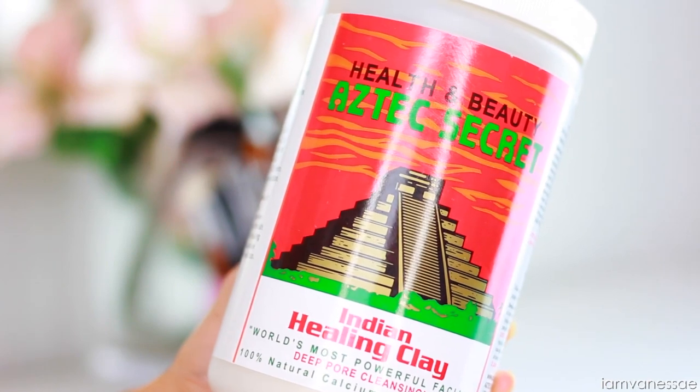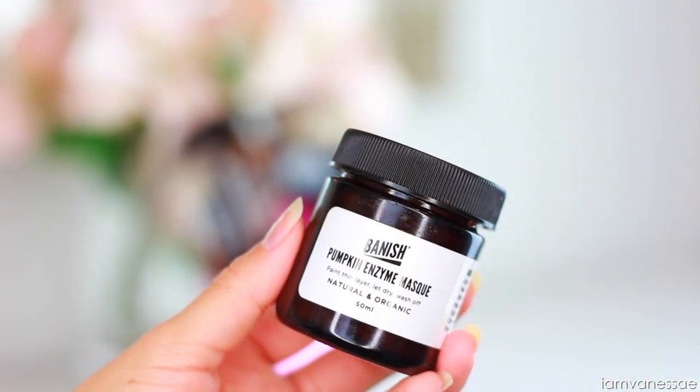On a weekly basis, I do a few extra things. Whether you have acne prone skin or not, it's really important to give your skin a little extra attention beyond just cleansing, toning, and moisturizing. I'm a big fan of face masks — they can make the biggest difference. One I always recommend for acne prone skin is bentonite clay mixed with a little apple cider vinegar. I use the Aztec Secret Indian Healing Clay. Another mask I use all the time is the Pumpkin Enzyme Mask by Banish, which has amazing acne-fighting ingredients and is all natural and organic. These are my go-to face masks, and I typically apply one two to three times per week.